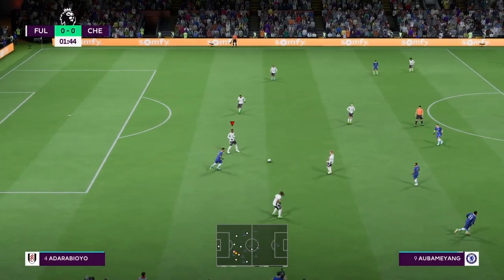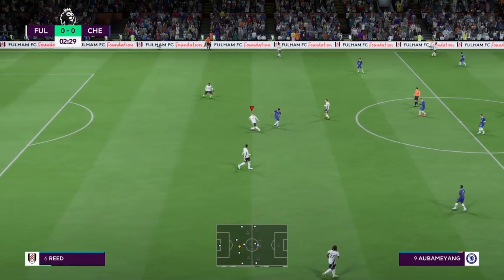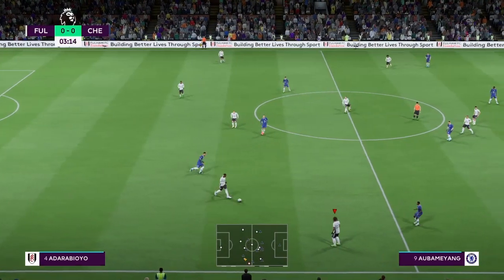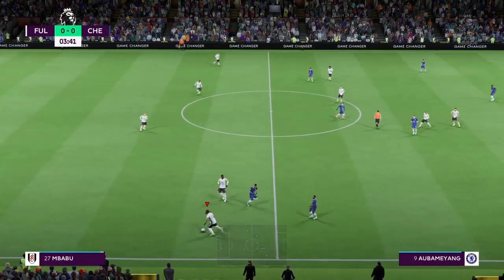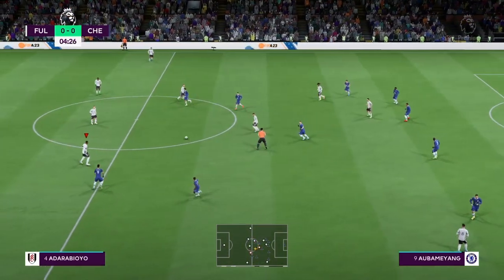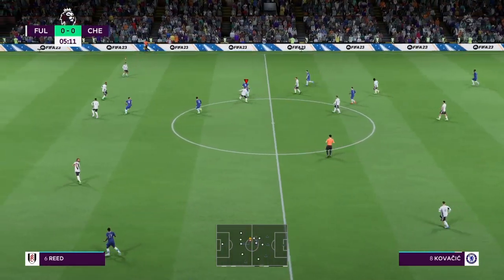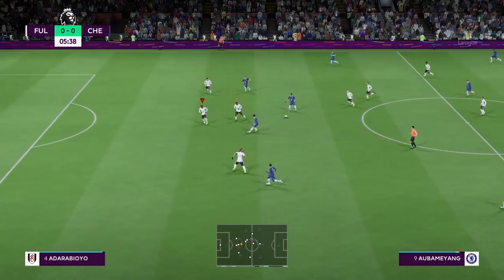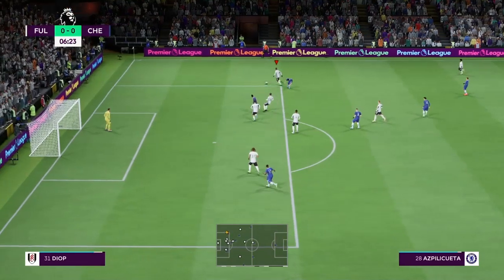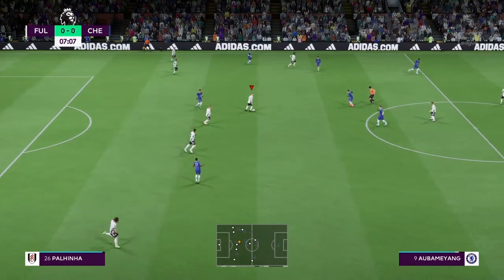Just the challenge that was required — Palinha. Tosin Adarabayo, and now Adarabayo again — and the challenge holds them in their tracks. Pierre-Emerick Aubameyang, that's Pini Quetta, and Palinha with it.